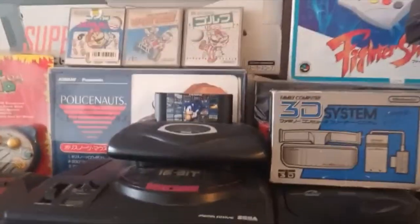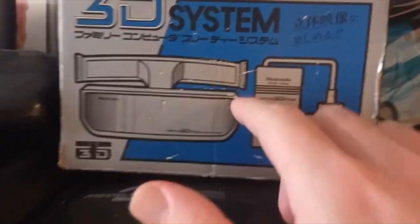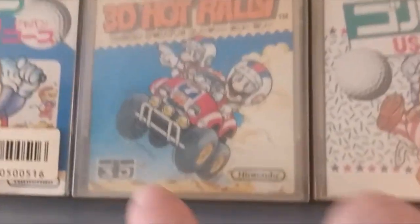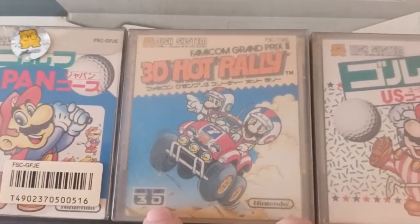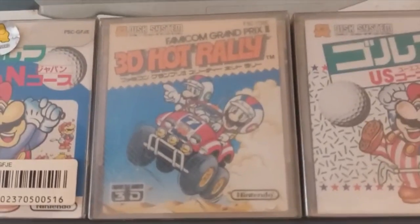In another video down the line we're going to get all of this out, get it working on the CRT TV, and see what it actually looks like. Just jumping in here before we finish as I'm editing - I was looking at which games work with those 3D glasses, and then I look up here at the games. What does that say on 3D Hot Rally? 3D glasses! So I'm thinking if I put this disc into here, this into here, and these glasses on - we should be able to play a 3D Famicom game. That sounds amazing.